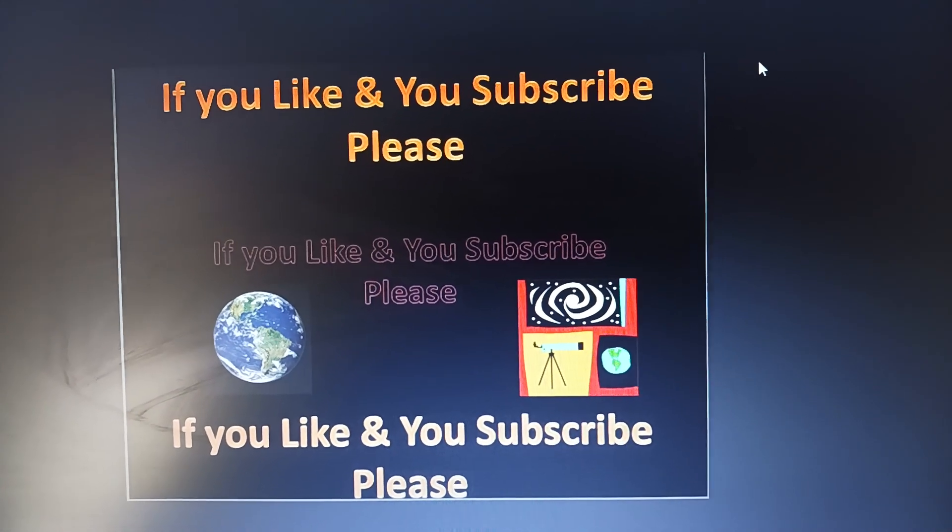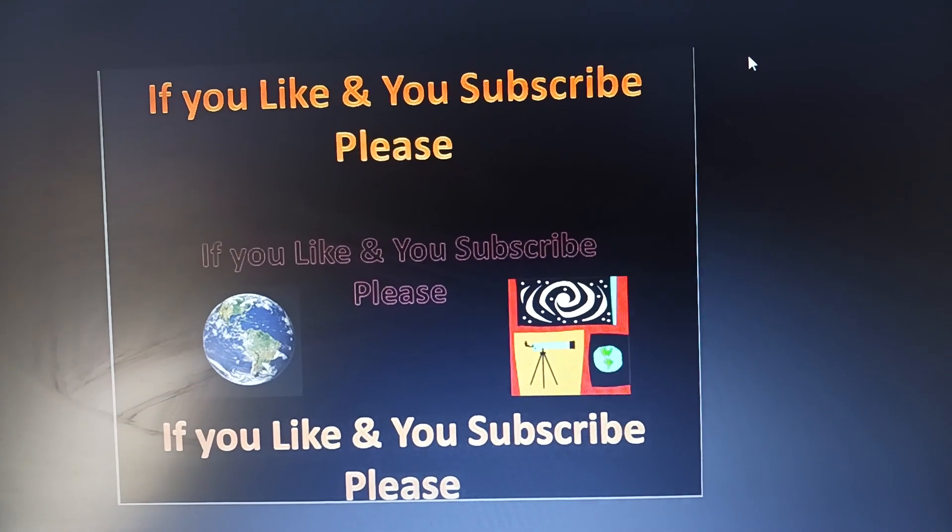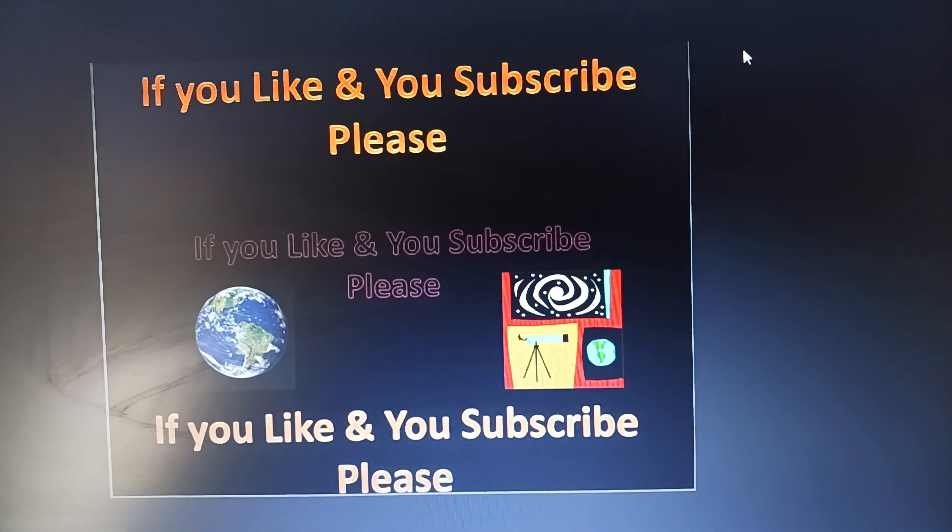Once again, thank you very much. God bless you all. Till next time. Bye.